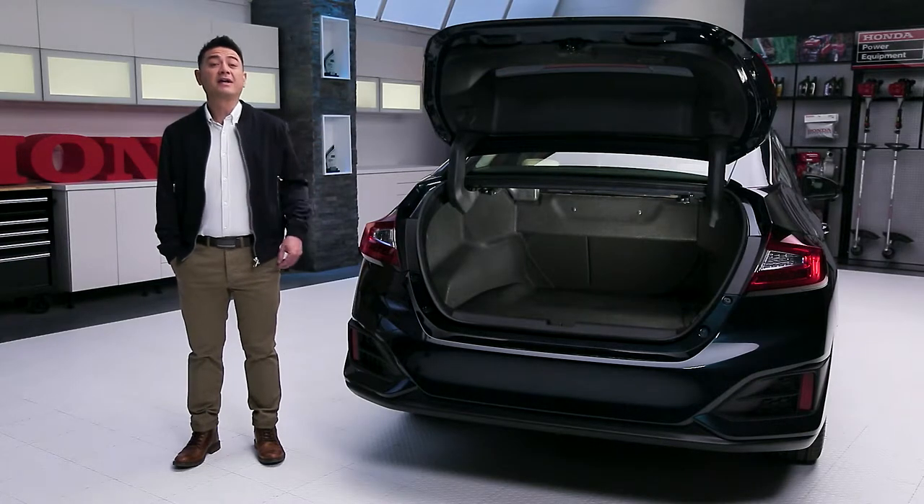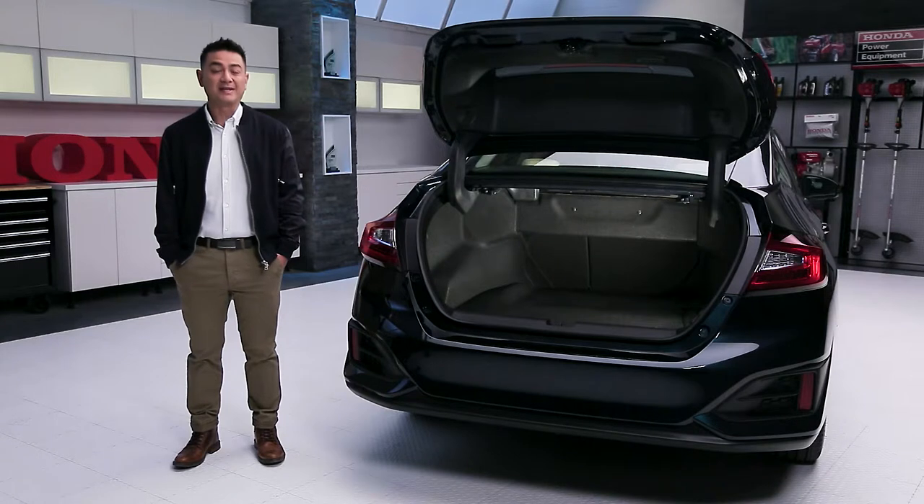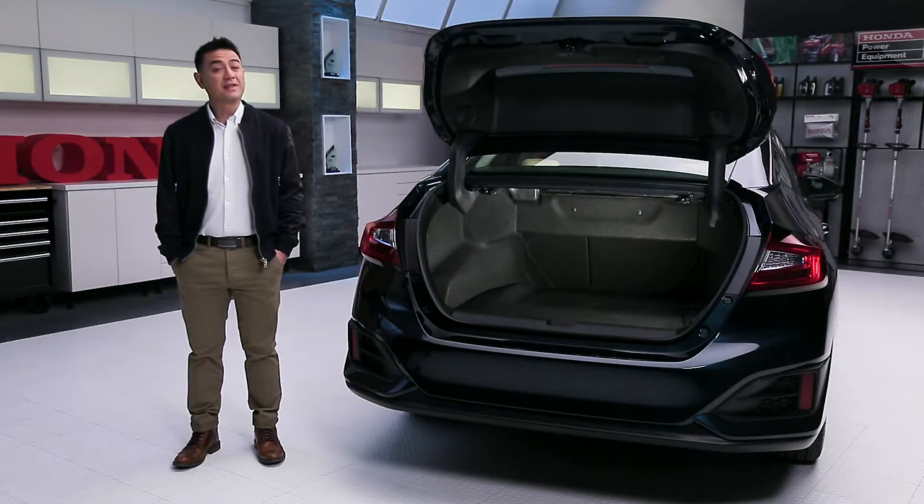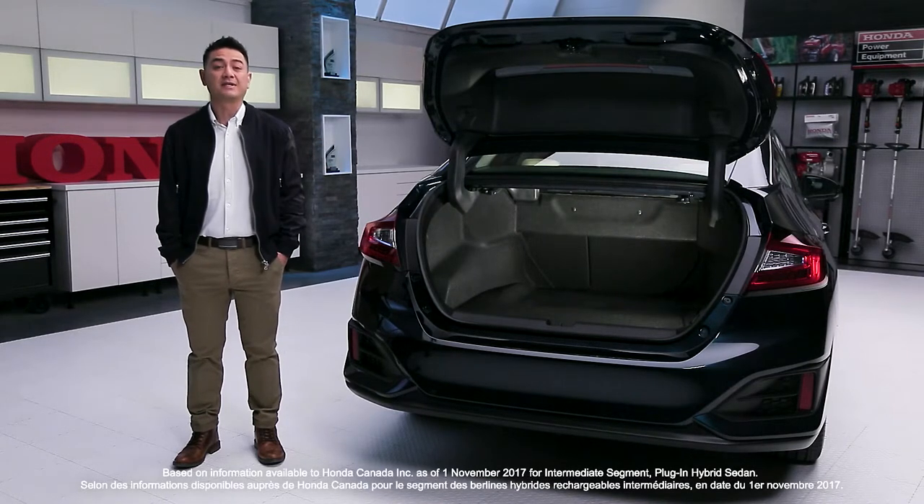One of the things you won't find in most plug-in hybrid vehicles is a lot of cargo space, and even less likely 60-40 folding seats. Not the case with the amazing Clarity. It's bigger than it looks and it's customizable to suit all of your needs. The trunk has a class-leading 419 litres of cargo space.